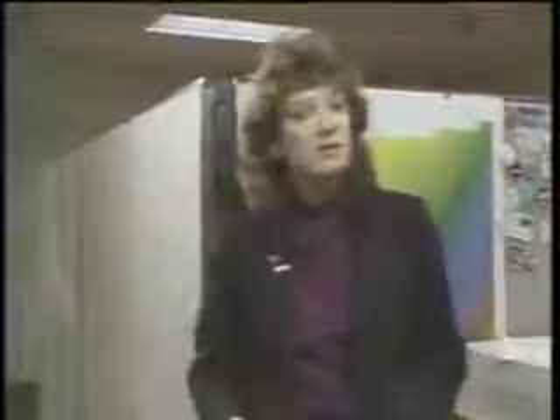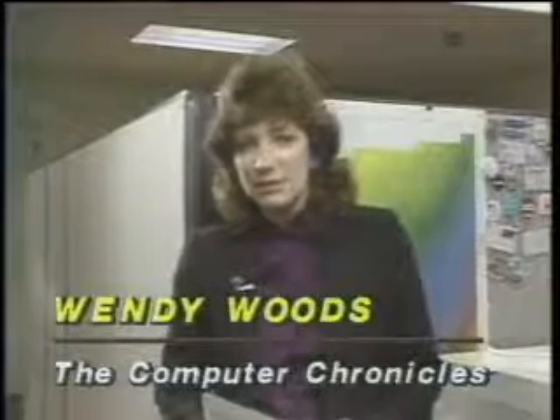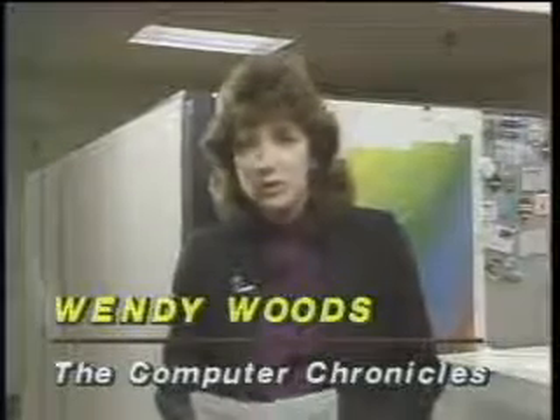The Personal Computing Services Center has been desktop publishing for only about a year now, but already it's termed an overwhelming success. So much so that people from within Chevron and from other Fortune 500 companies have been calling here asking for help setting up their own system. For the Computer Chronicles, I'm Wendy Woods.